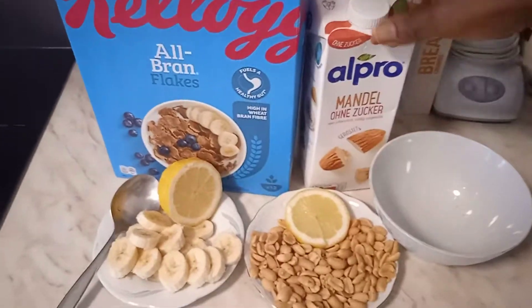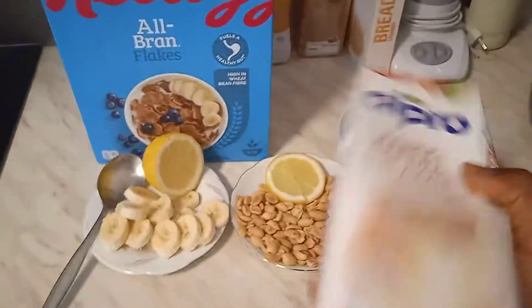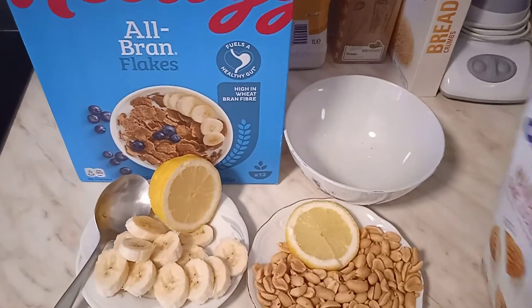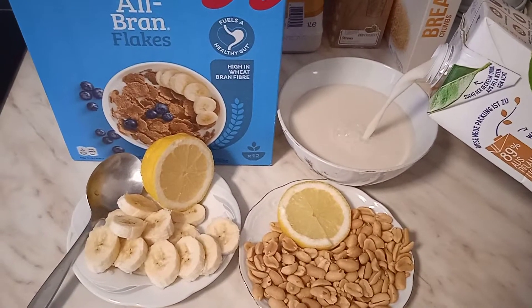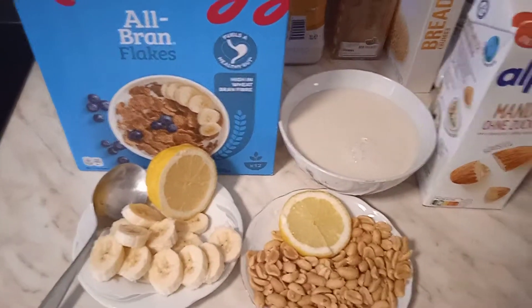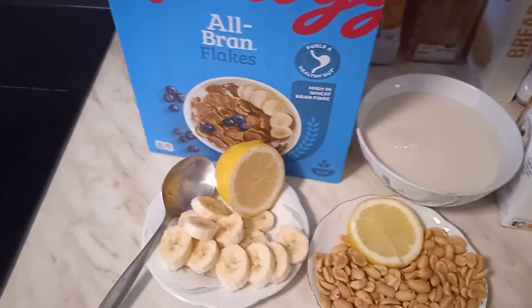I'm pouring the Apro in — you have to shake it before serving, whether as a drink or for breakfast. You can see the color is so natural — without sugar, it's so natural. Okay, that would be enough. Then the next is my Kilo's bran flakes.